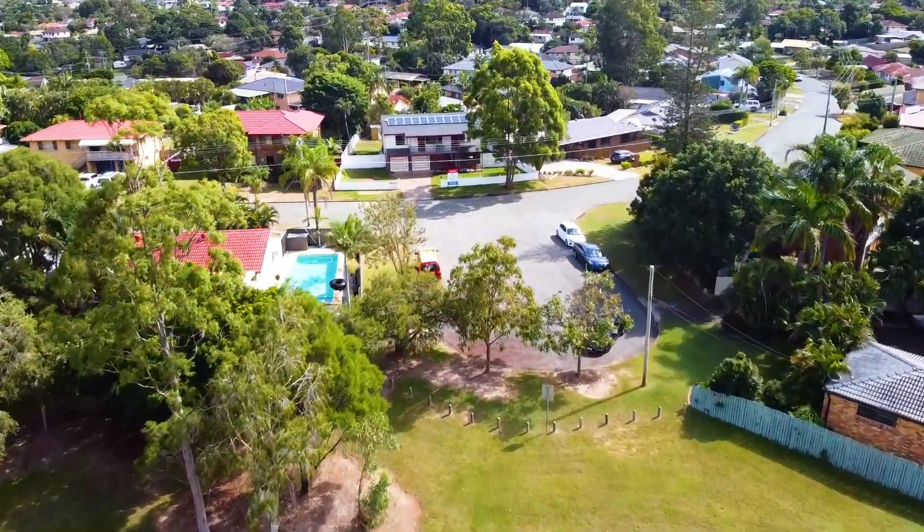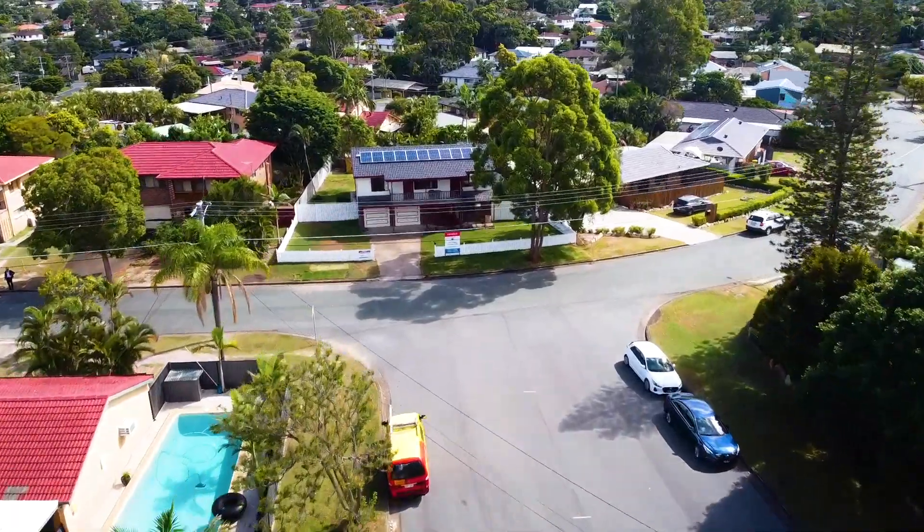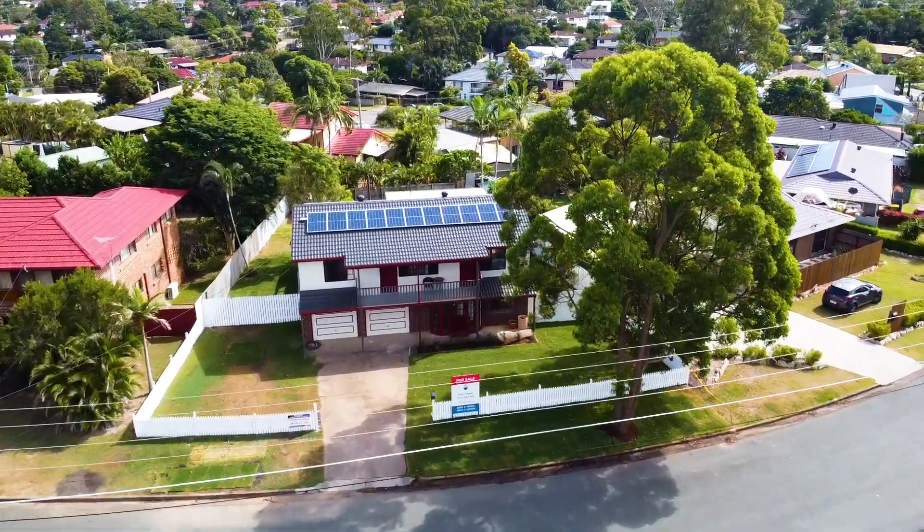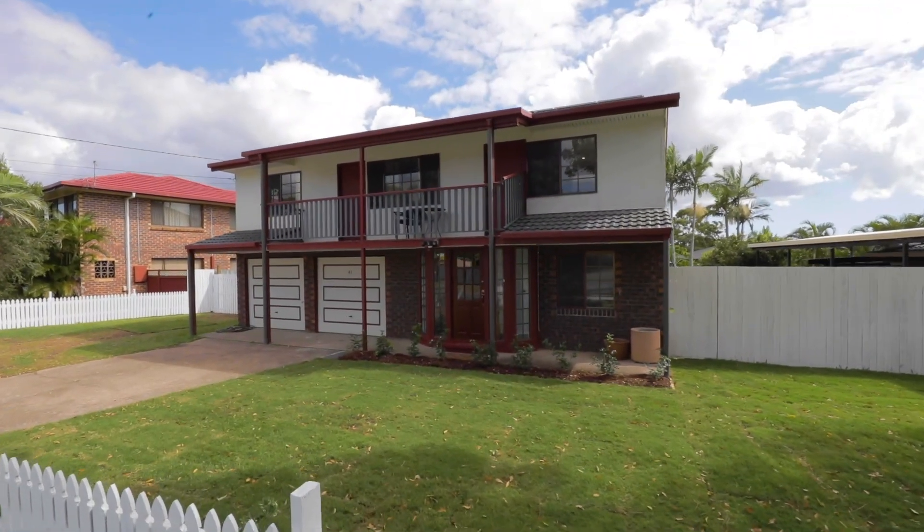High and mighty in a dress circle part of Alexandra Hills. From the moment you drive up, impressive from the street but spectacular inside. Welcome to 41 Hampshire Crescent.